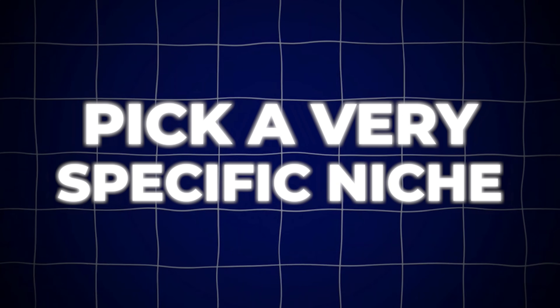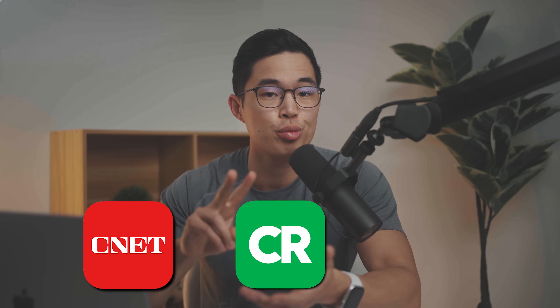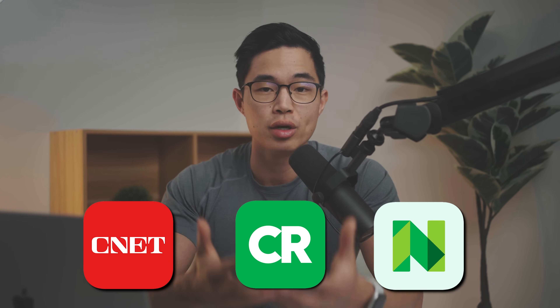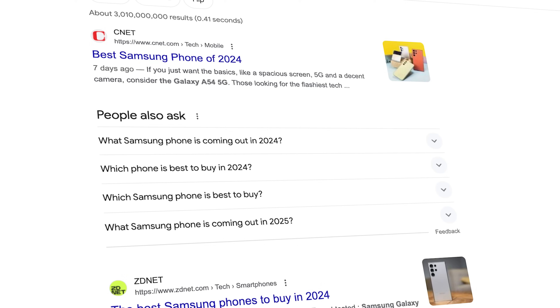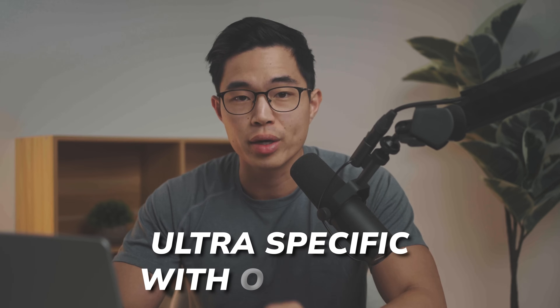Step one is to pick a very, very specific niche. Why is it important to be specific? All the more popular and broad industries are dominated by big players like CNET, Consumer Reviews, NerdWallet — the list goes on. These guys have such great domain authority that all of their articles rank on the first page of Google. It's very, very hard for small players like us to rank ahead of them. So to get around that, we need to be ultra specific with our niche.